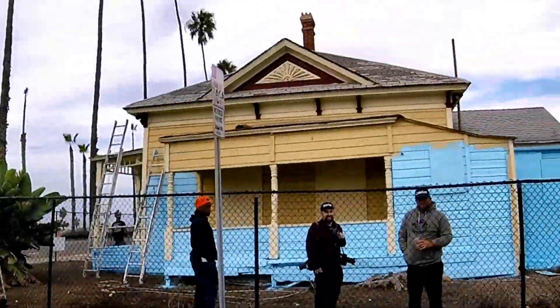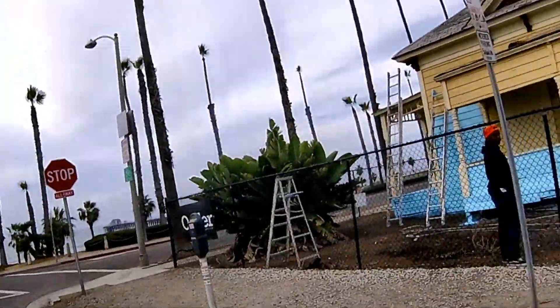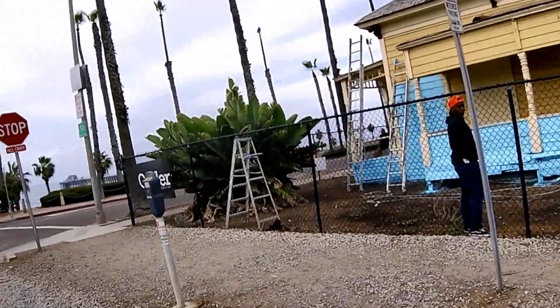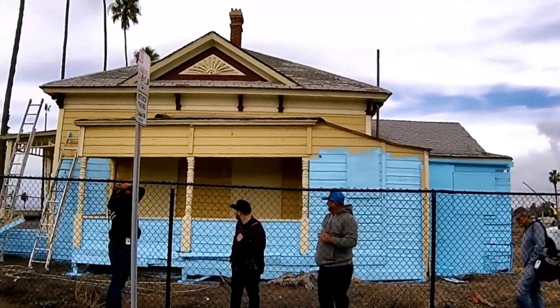I discovered this by accident one day. I was riding down here and I see it. I saw the pier and I said, damn, this reminds me of Top Gun. It's going to be nice, it's looking great. So it's going to be nice, back to this color.